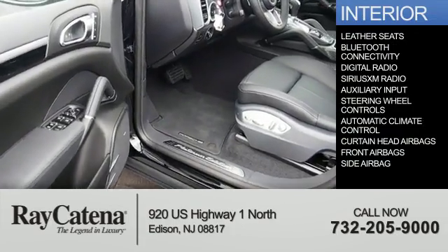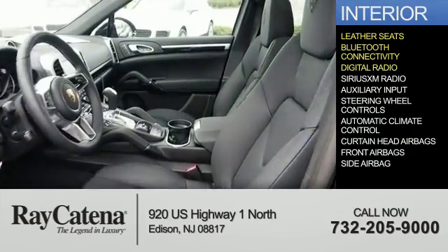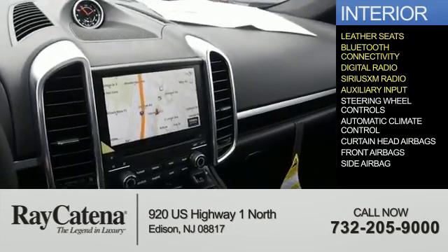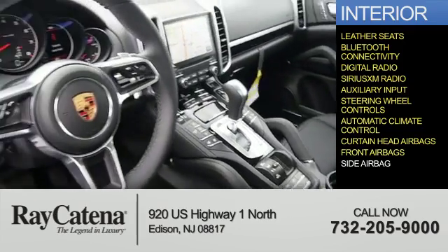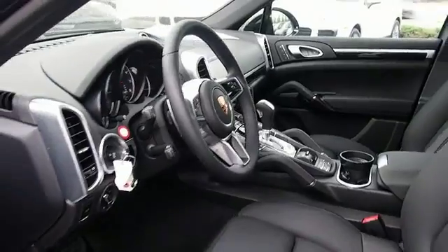Inside you'll find leather seats, Bluetooth connectivity, digital radio, Sirius XM satellite radio, an auxiliary input, steering wheel controls, automatic climate controls, curtain head airbags, front airbags, side airbags — great quality at a great price.